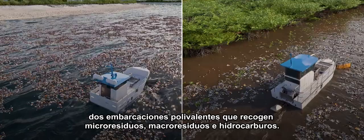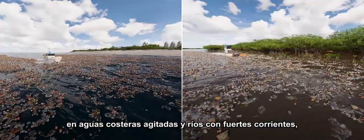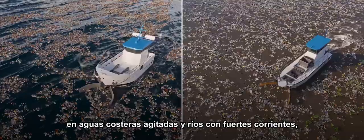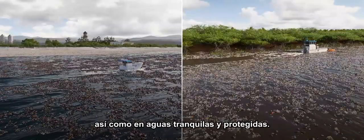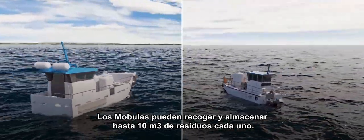Versatile, they collect microwaste, macrowaste, and hydrocarbons in rough coastal waters and rivers with strong currents, and also in calm and protected waters. Each mobula can collect and store up to 10 cubic meters of waste.